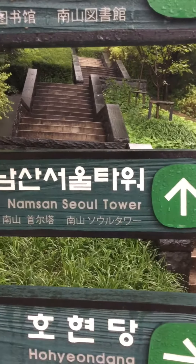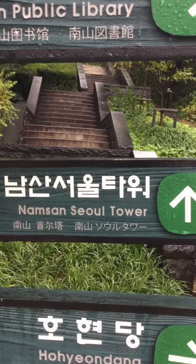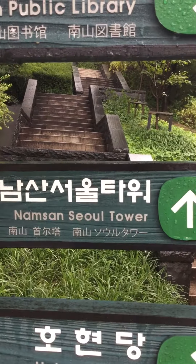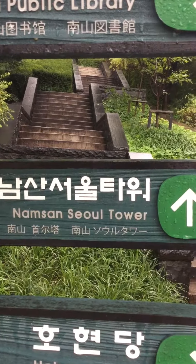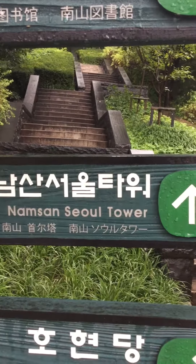Another short video of my time in Seoul, South Korea. Right now I'm at the base of Namsan Mountain, the pathway to the Namsan Seoul Tower, which has spectacular views.